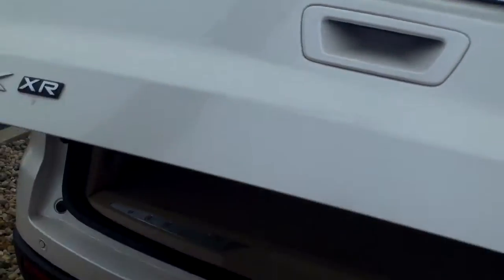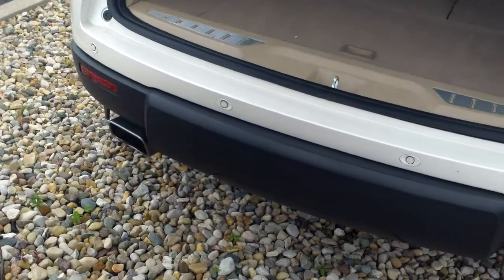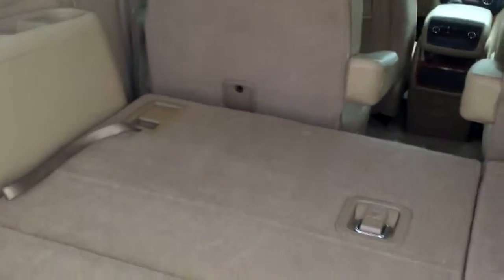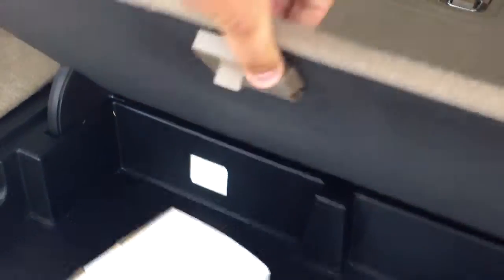This thing has a power lift gate. It's got backup sensors, dual exhaust, and third row seating here. Nice storage compartment. It's got the headphones and everything for you — the full DVD set that you need.